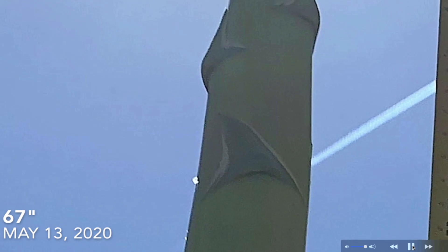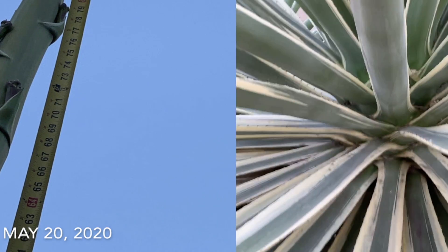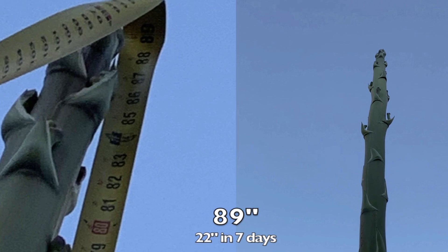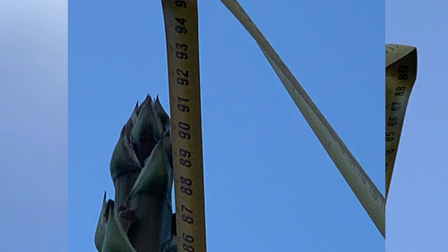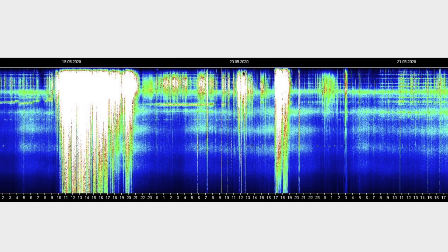I wanted to give you guys a quick update on the 'alien asparagus,' as some people are calling it, out in my front yard. On May 13th it was 67 inches tall. What's so cool is how fast it grows — I took a measurement yesterday and it was up near 89 inches, that's 22 inches in seven days. And this morning I measured it at 92 inches. I've never seen anything grow quite that fast — quite remarkable.